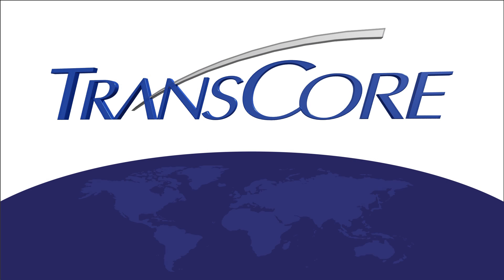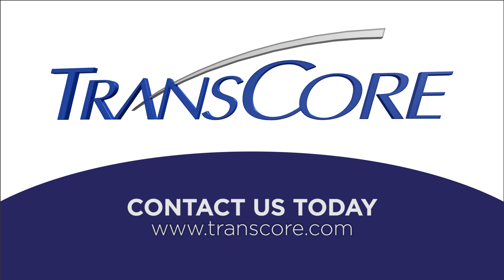We're TransCore and you'll find our technology hard at work for railroads all over the world. Perhaps it's time you put us to work for you, too.